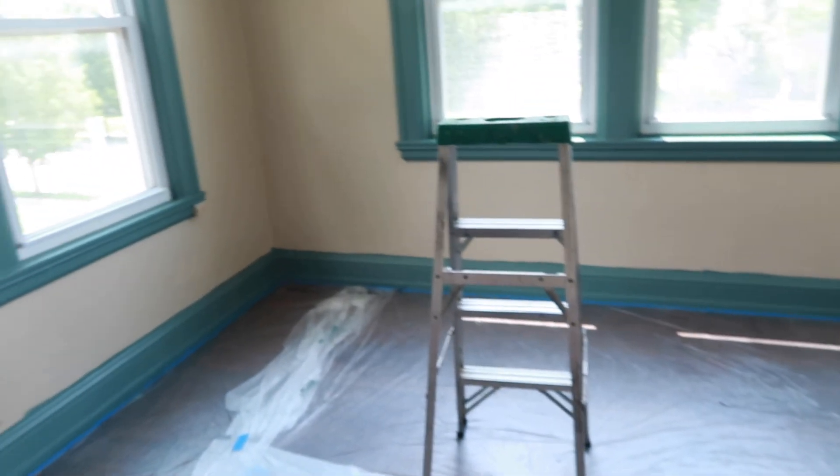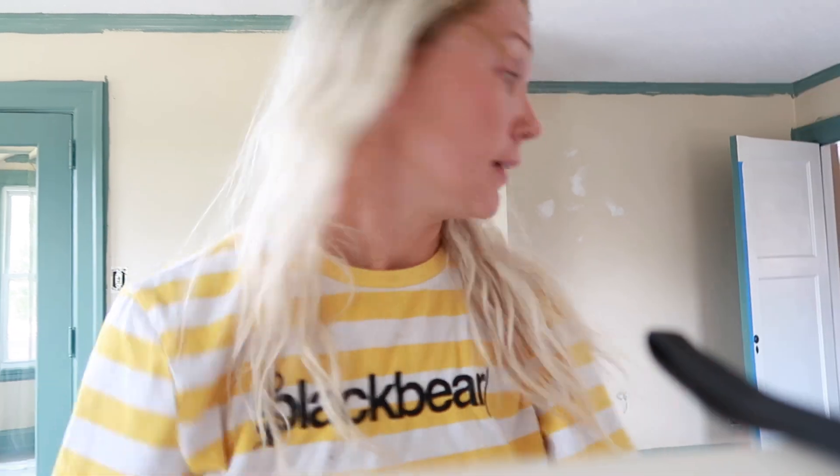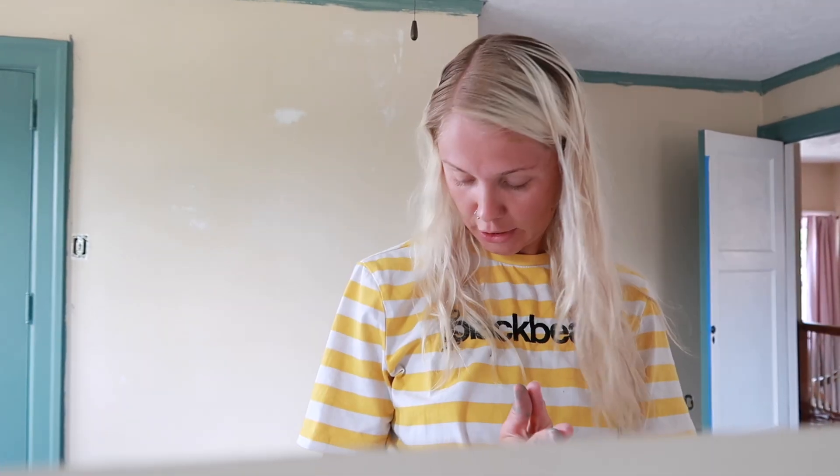A little update here — you can see I've got the trim going. All the bottom trim and windows are done. This needs another coat, but I'm going to paint the ceiling next. I've never painted a ceiling before but I've got the tools, so we shall see.